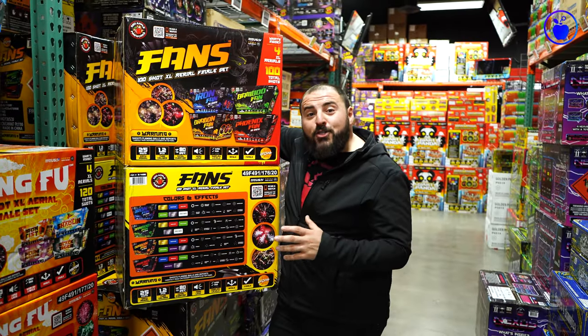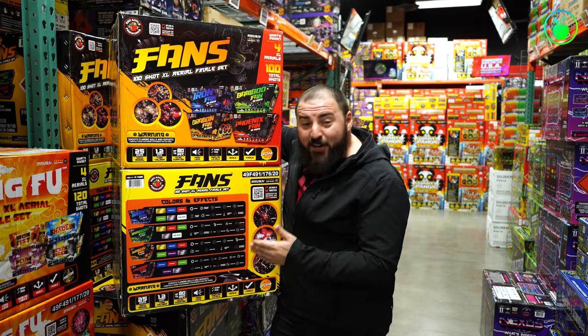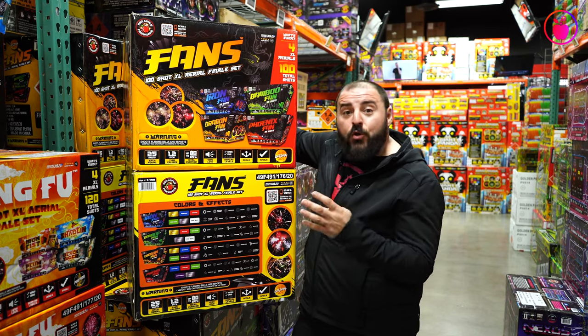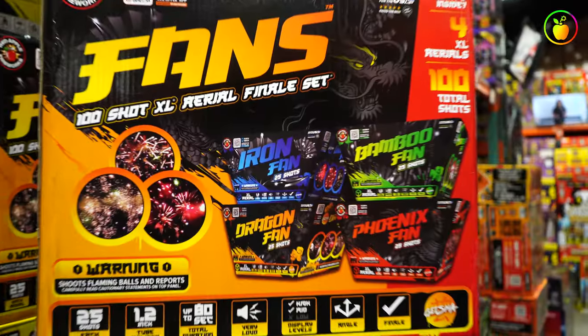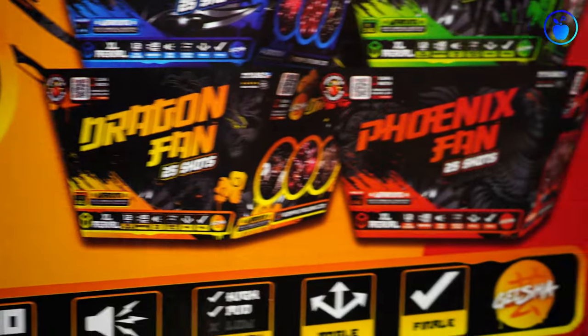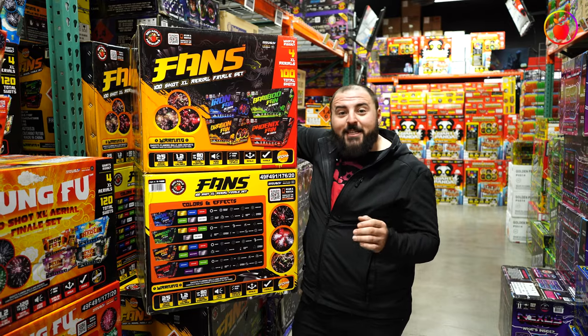The Fans 100-shot XL aerial finale set is one of the most action-packed, in-your-face sets in our entire lineup, with the most variety of effects packed into one set. The Fans finale set is made up of four 25-shot fan-shaped XL aerials: Iron Fan, Bamboo Fan, Dragon Fan, and Phoenix Fan. Huge breaking effects like willows, brocade crowns, dahlias, and palms.